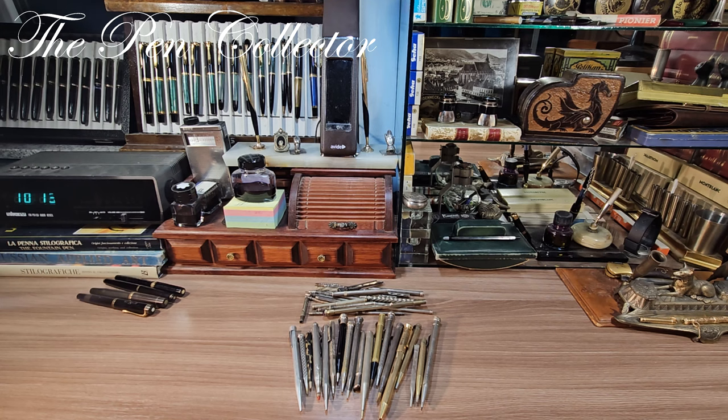My main focus on this channel is collecting fountain pens, but in my journey of searching for new models I often find mechanical pencils and even ballpoint pens that I find quite interesting. I don't actively collect them, but if I happen to find them and I like them and can get them for reasonable prices, they come home with me.